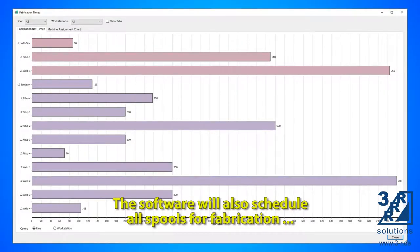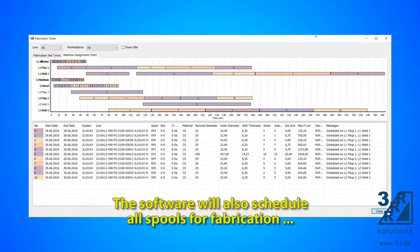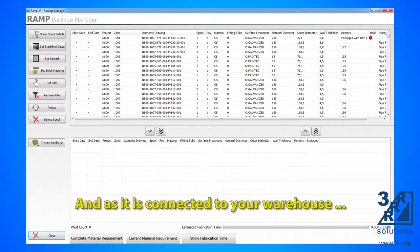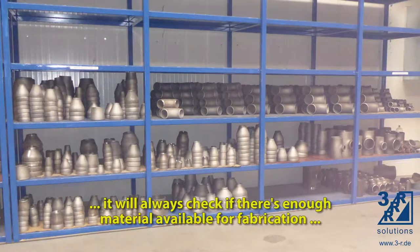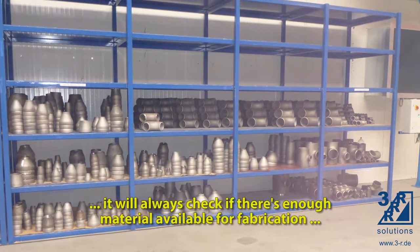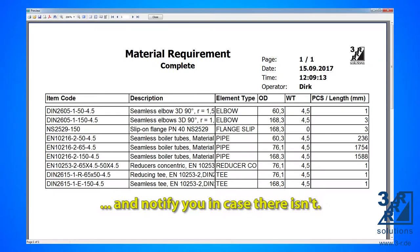The software will also schedule all spools for fabrication based on your timetable. And, as it is connected to your warehouse, it will always check if there is enough material available for fabrication, and notify you in case there isn't.